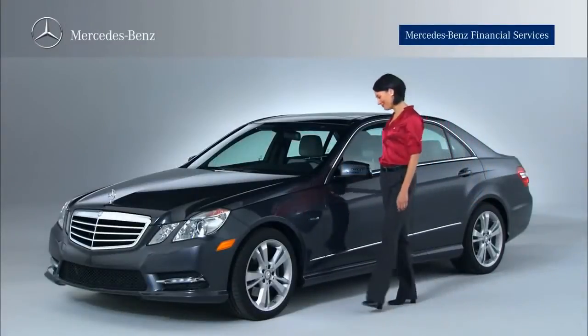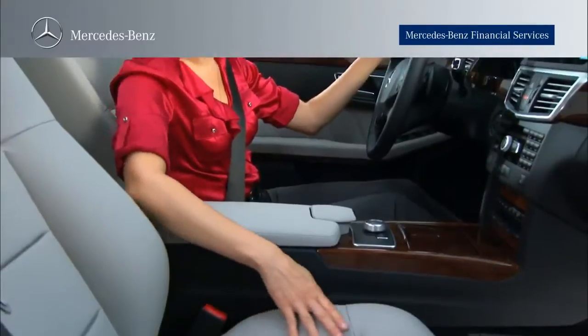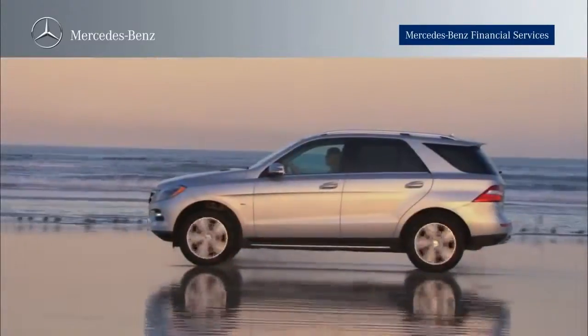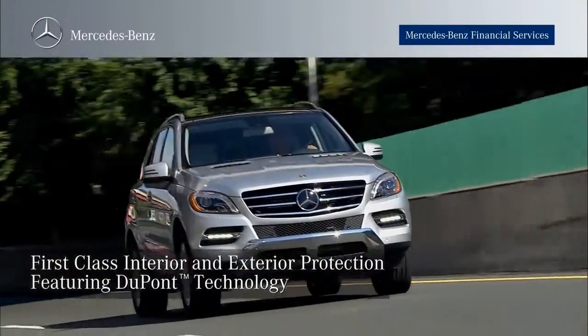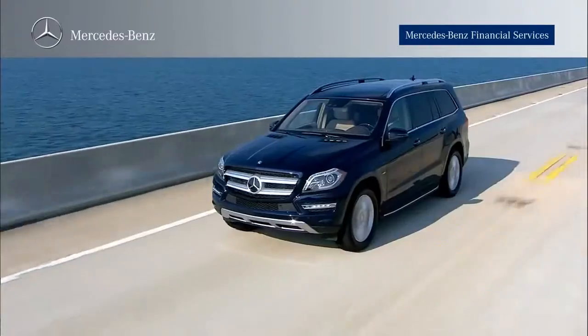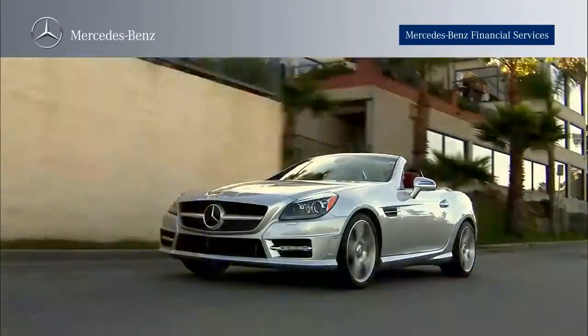No doubt you want the paint, fabric, and leather of your Mercedes-Benz to retain the same look and feel it had the day you picked it up from the dealership. But the elements and human factors can sometimes make that a challenge. With Mercedes-Benz Financial Services' first-class interior and exterior protection featuring DuPont technology, you can preserve the appearance of your Mercedes-Benz inside and out.